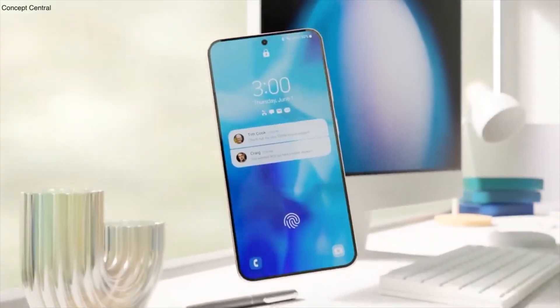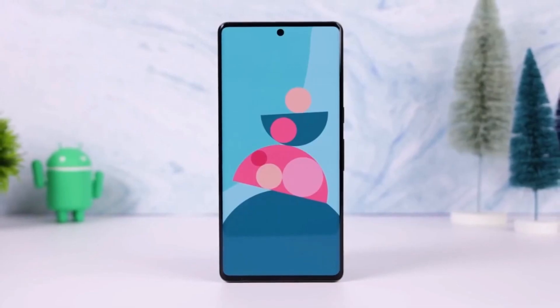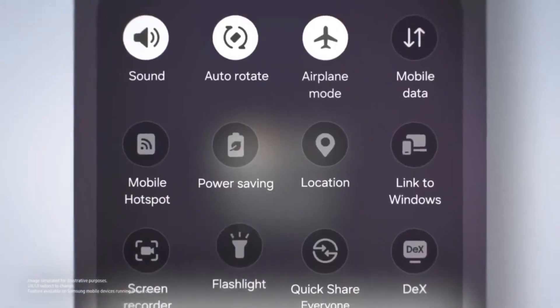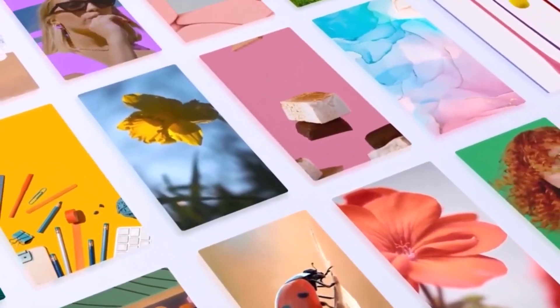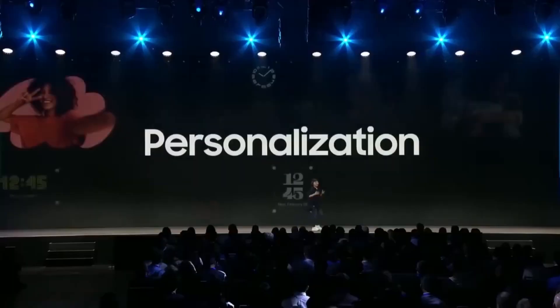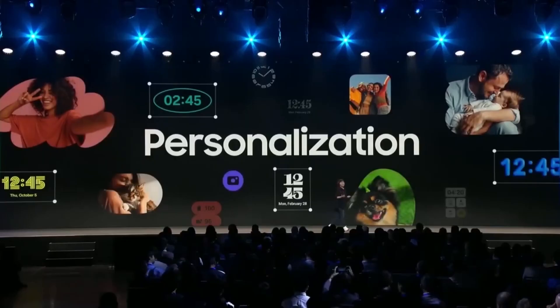However, Samsung is quickly preparing to start its One UI 7 beta program soon. The current Galaxy software is One UI 6.1, which is based on Android 14. The new One UI 7, based on Android 15, is expected to be available for many Samsung devices later this year.